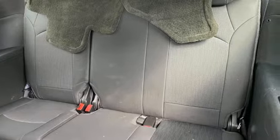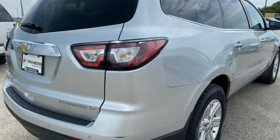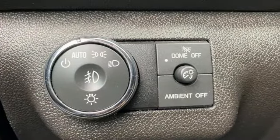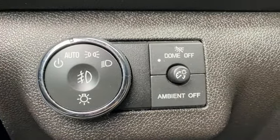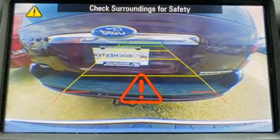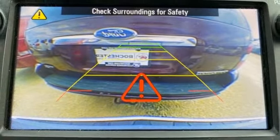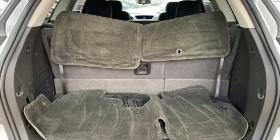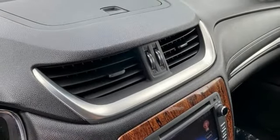It comes with all the amenities you need: V6 engine, front heated bucket seats, AM FM HD satellite radio, rear parking sensors, air conditioning, remote engine start, auxiliary audio input, aluminum wheels, wireless phone connectivity, and external memory control.